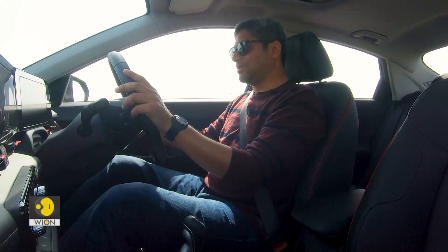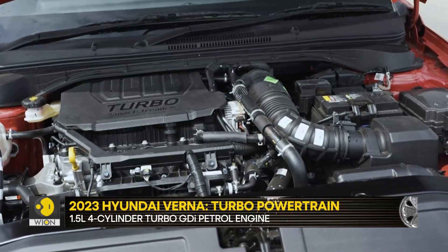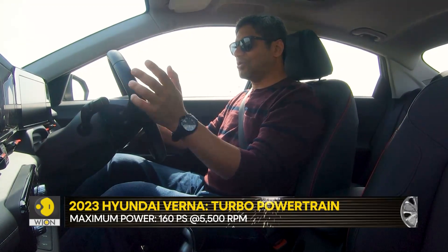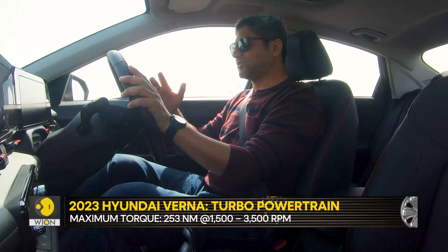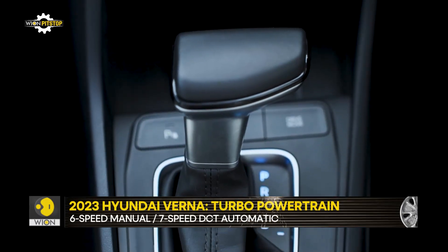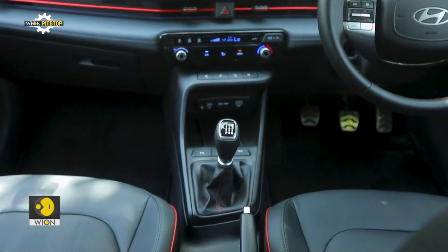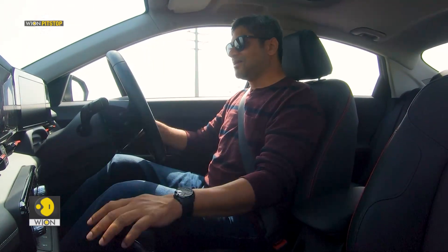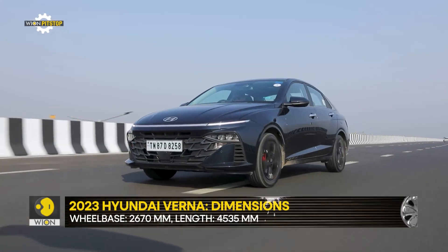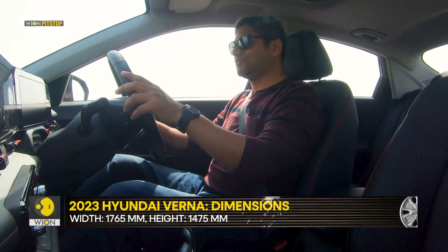The highlight of the new Hyundai Verna is its 1.5-litre turbo petrol engine. It delivers 160 PS and 253 Newton-metres, and the best bit is that torque starts getting delivered from as low as 1,500–1,600 RPM. This engine comes with two gearbox options: a seven-speed DCT or the six-speed manual we have here. I would recommend the manual if you enjoy driving — you'll feel a greater sense of connection with the car. It's a very slick gearbox; shifting through the gears is very fluid.